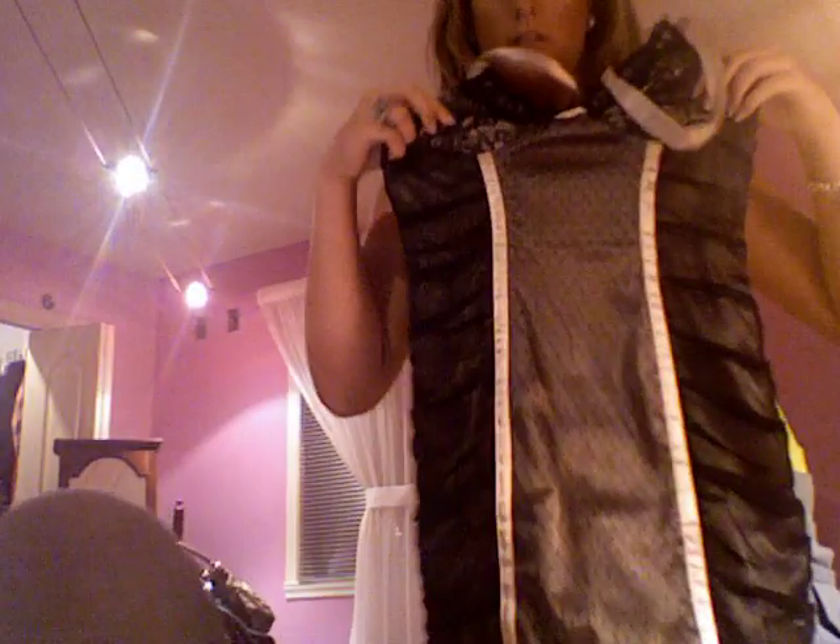This dress — I can wear it whenever I don't feel like going out and buying anything and I have to go out to a nice place. I'll wear it. It's from Marciano. It's a cute little black dress.